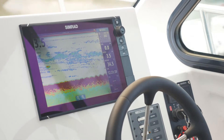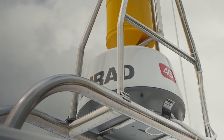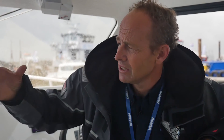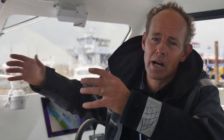We like the sounder system as well — the built-in sounder is good. The radar, the 4G radar, we use quite a few of those. The broadband radar is really successful as well, especially close in. If you're fishing and you've got a lobster pot quite close to the boat, it really works well to pick those up.